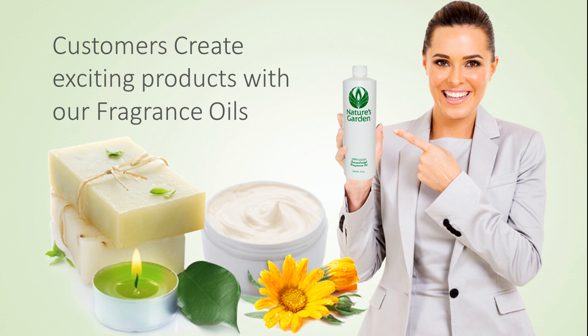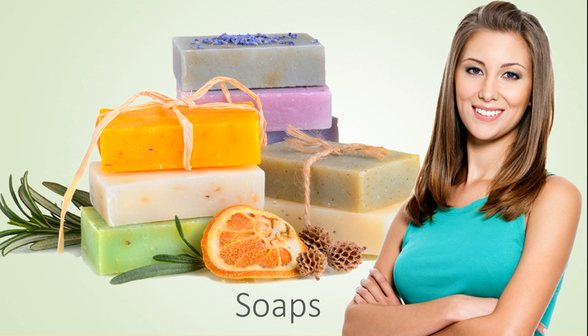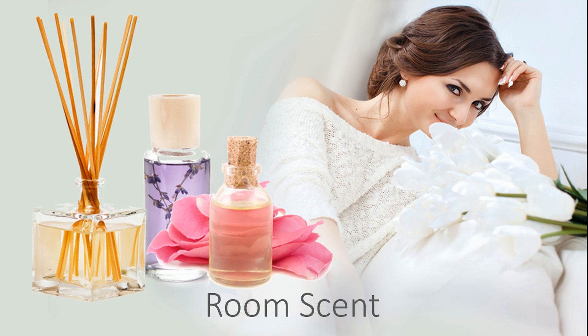Our customers make exciting products with this fragrance including amazing decorative candles, beautiful handmade soaps, refreshing and invigorating bath and body products, and room scents.